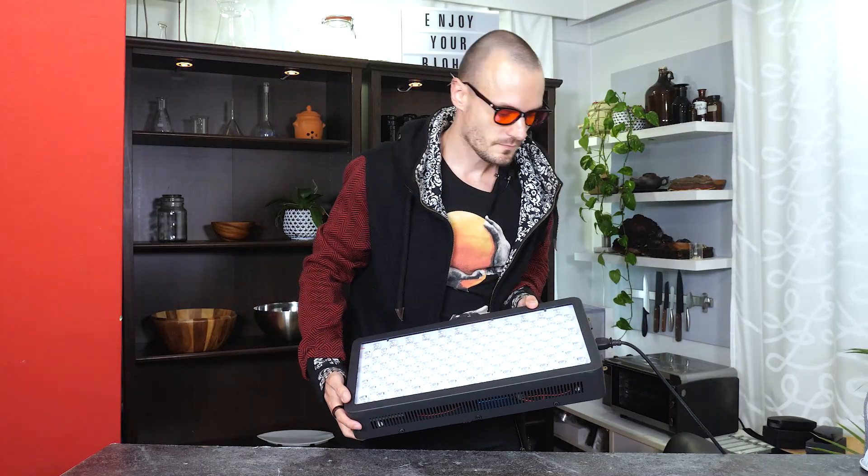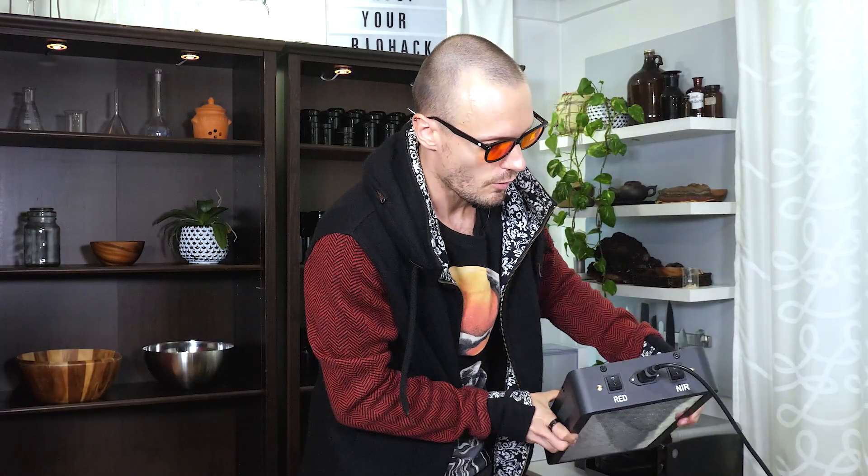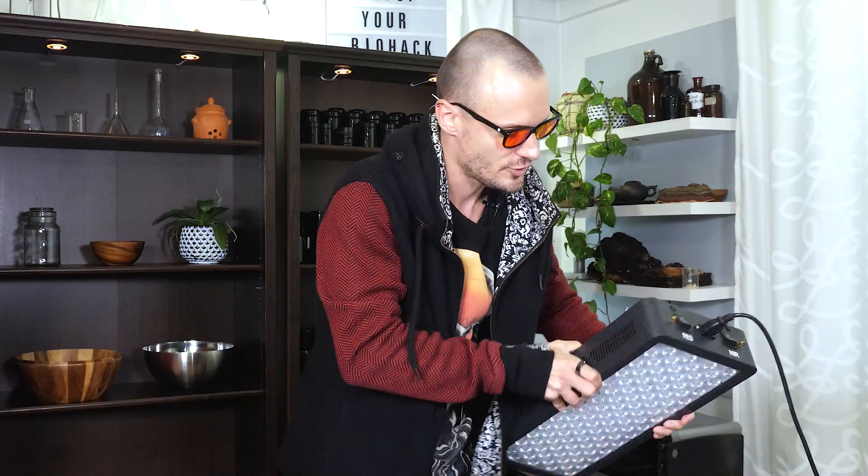In addition to this affordable travel model we also have something a little bit bigger — this guy. This one actually has different switch features for both near infrared and the actual red light.